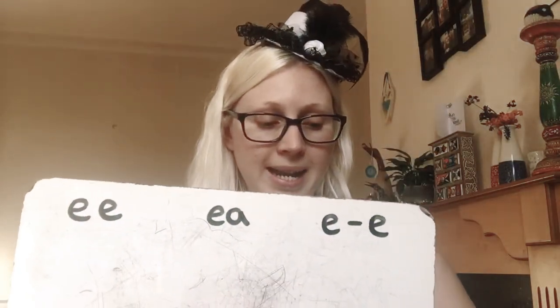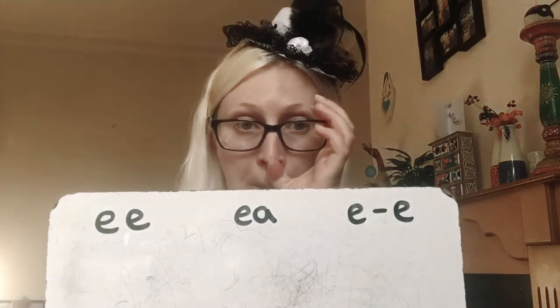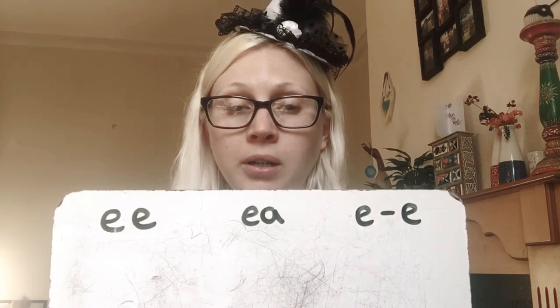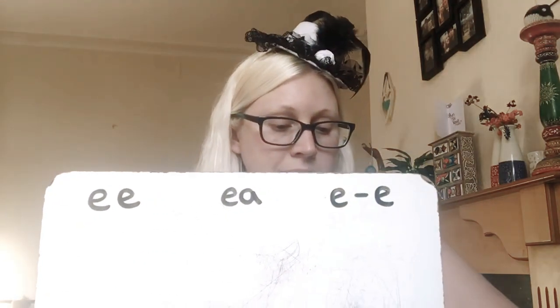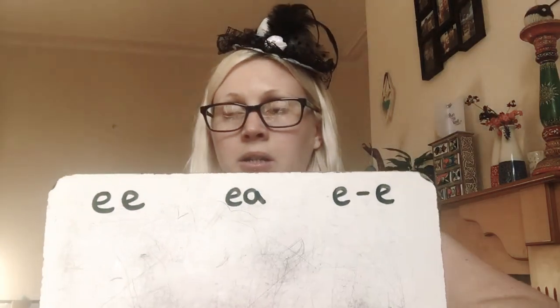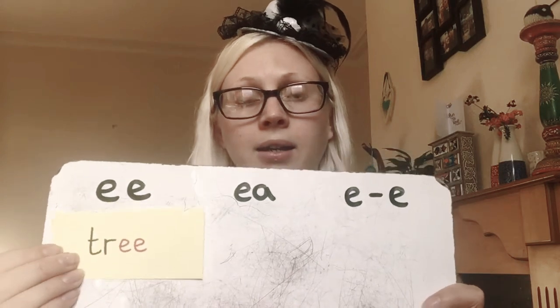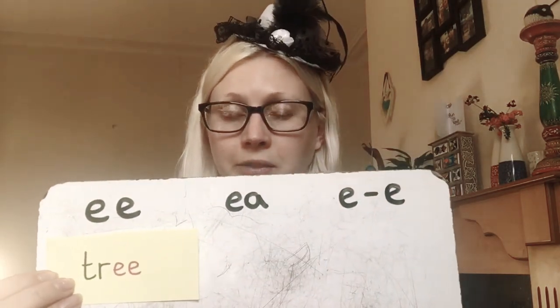The next word is tree. Tree — which one will it go under? It is the EE spelling. Tree. Well done if you got that one right.